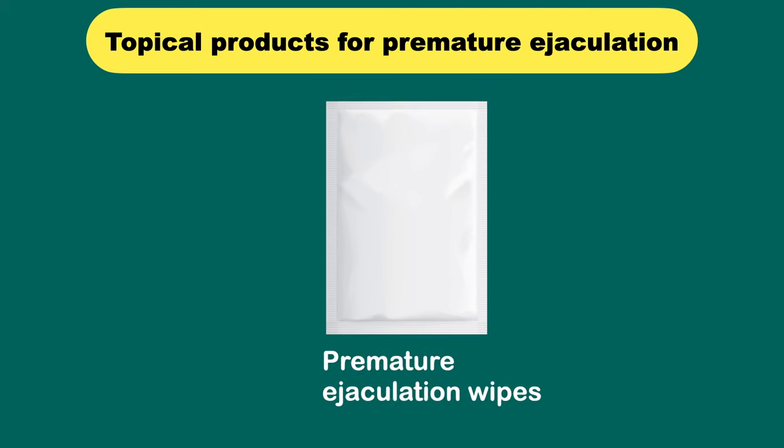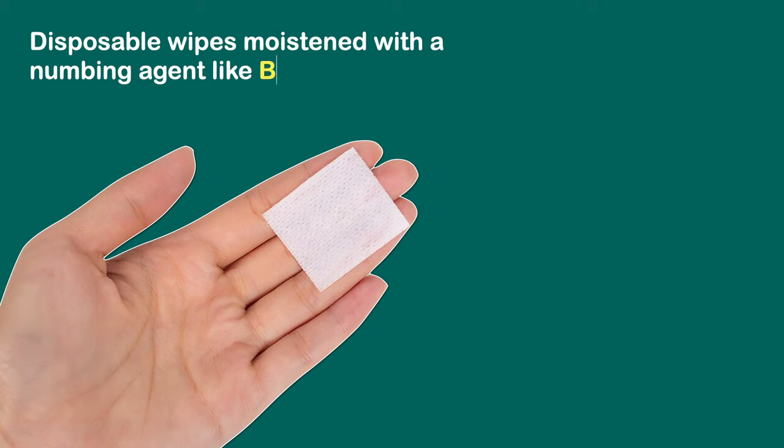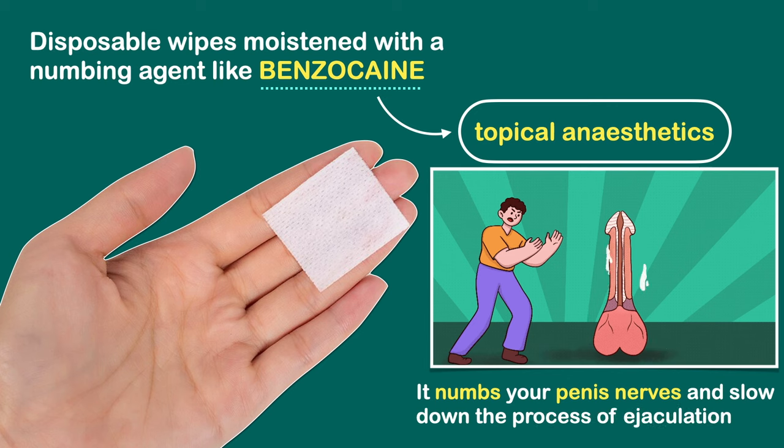First, let's discuss premature ejaculation wipes. Premature ejaculation wipes are disposable wipes moistened with a numbing agent like benzocaine. Benzocaine is a topical anesthetic — it numbs your penile nerves and slows down the process of ejaculation. Sometimes different mild numbing agents are used instead of benzocaine.